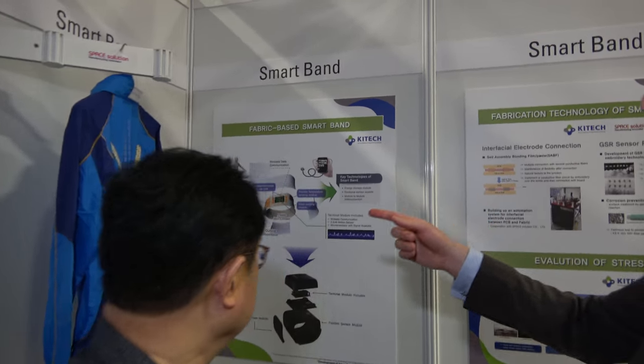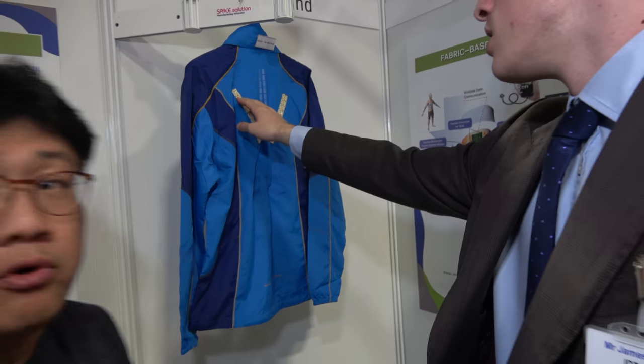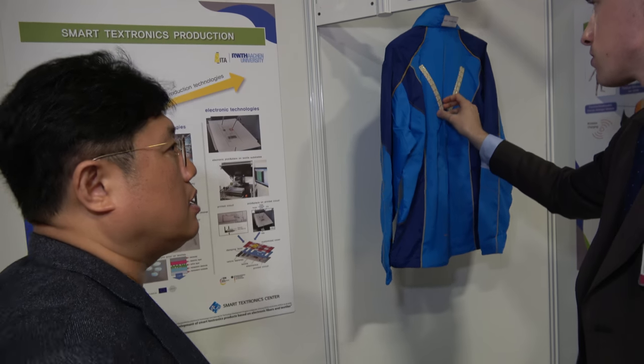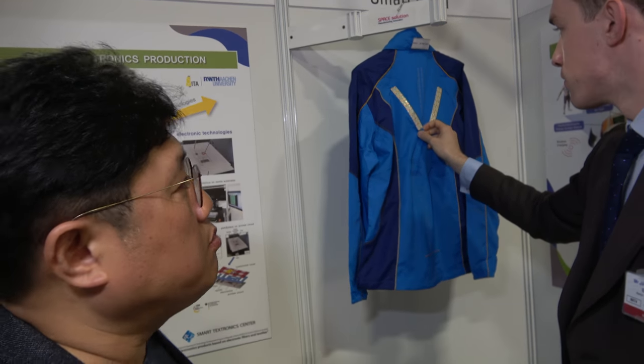What about this up here? This is lighting in textiles. For a night rider application, they need to combine LEDs on the back side of the jacket. That's just an example.